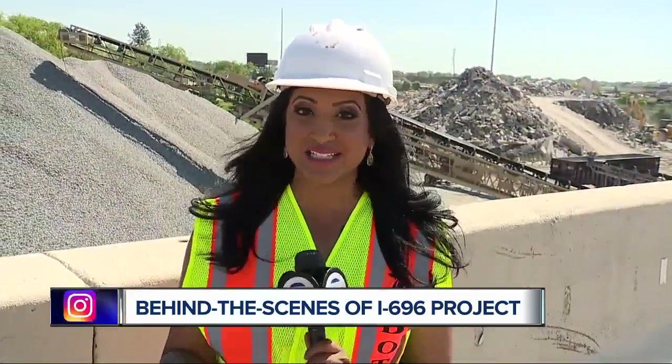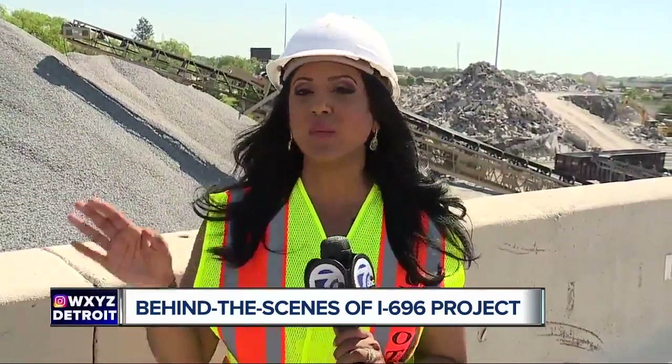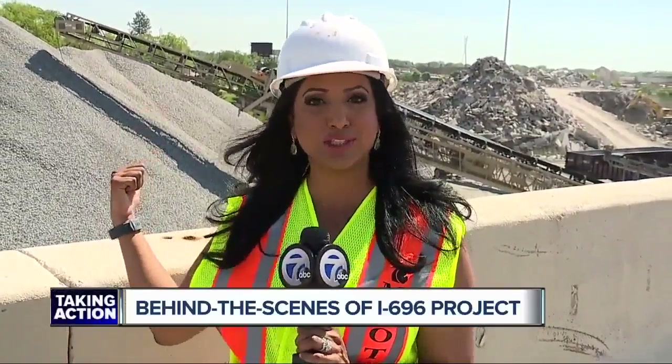We're just days away from the first closure of 696 here in Oakland County. The big project in Macomb is already underway, and tonight we're taking you behind the scenes. 7 Action News reporter Simon Chowdhury is in Warren with a look at what they're doing with all the old concrete from the freeway. Construction for 696 has been going on for weeks, and now we're getting a closer look at the work that's been taking place and how they're taking the old concrete and putting it to good use.